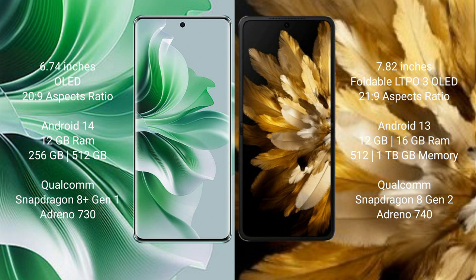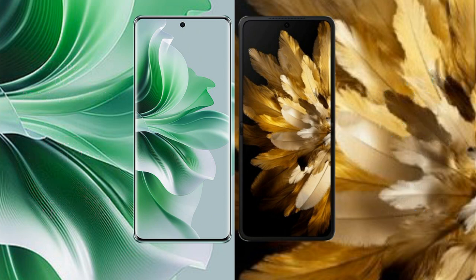OPPO Reno 11 Pro comes with 12GB RAM and 256GB or 512GB internal storage, Qualcomm Snapdragon 8 Gen processor, and 8GB in 730. OPPO Find N3 comes with 12GB or 16GB RAM and 512GB or 1TB internal storage, Qualcomm Snapdragon 8 Gen 2 processor, and 8GB in 740.